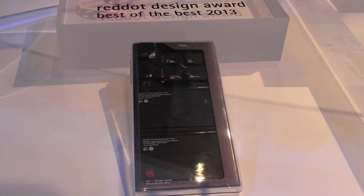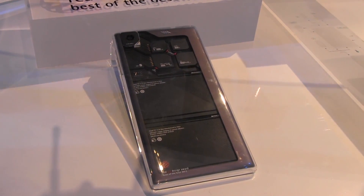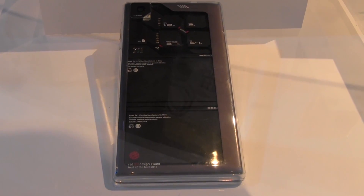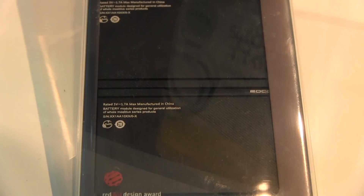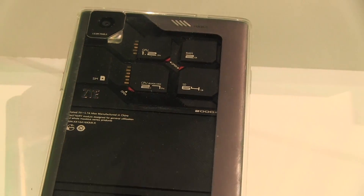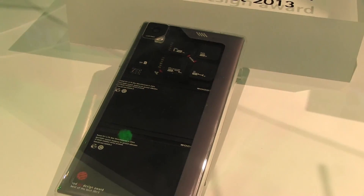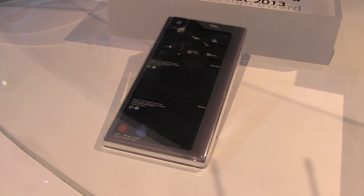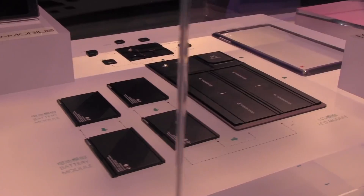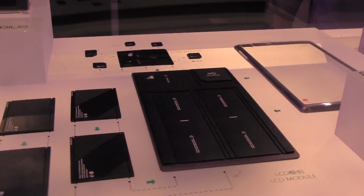Here's ZTE's other concept phone, and this is a modular phone. It's about upgrading parts — being able to swap out batteries, CPUs, cores, storage, and cameras — so you can keep your device for much much longer. We're always replacing our devices, usually within a year or two, but this way you can just swap out what you need.